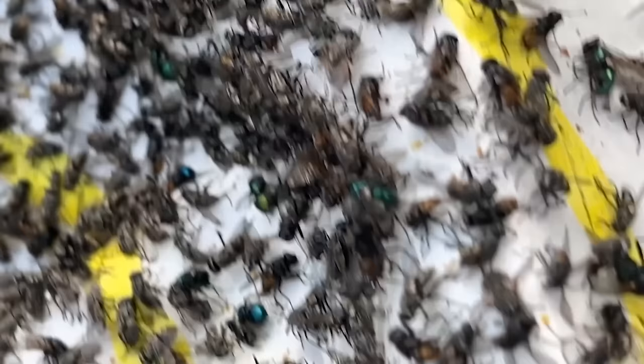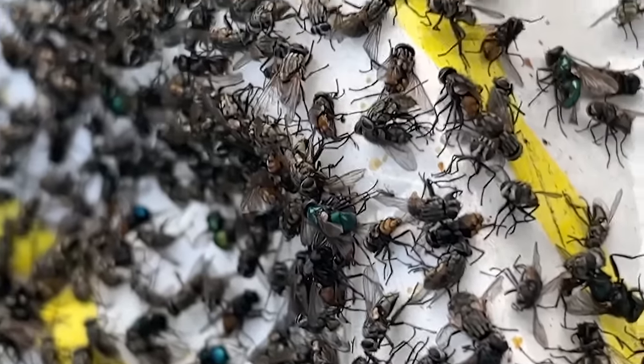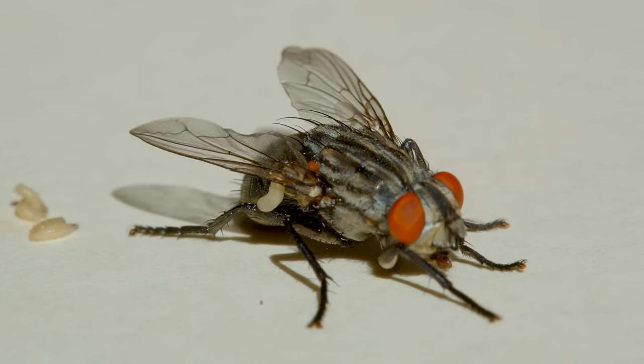Oh my gosh, I think I'm going to be sick. Would you look at all of those flies? Every single one of those little things that's buzzing is a fly.